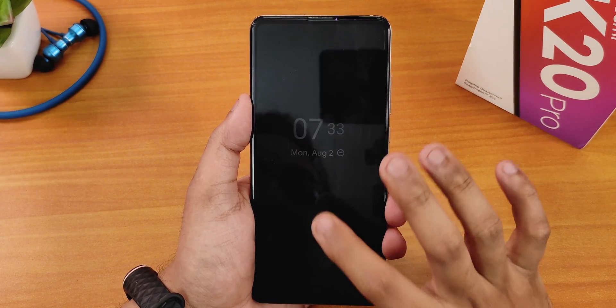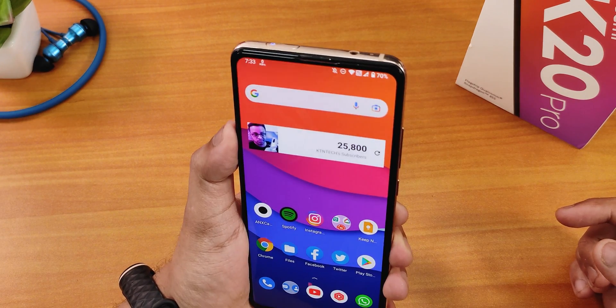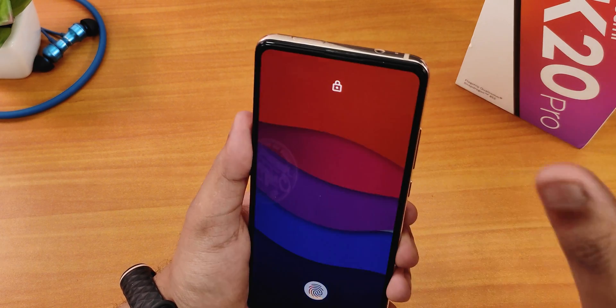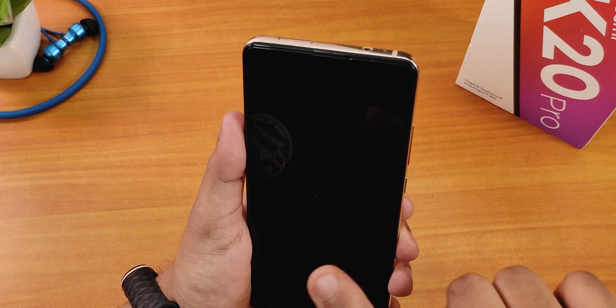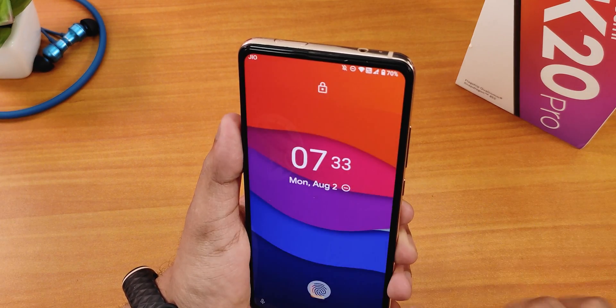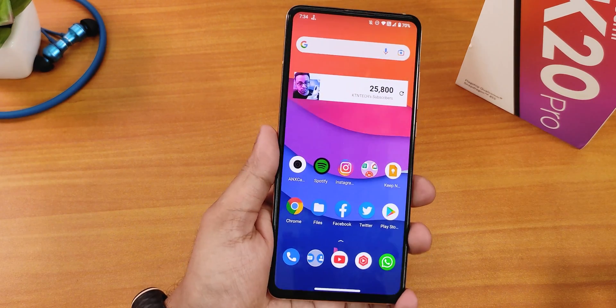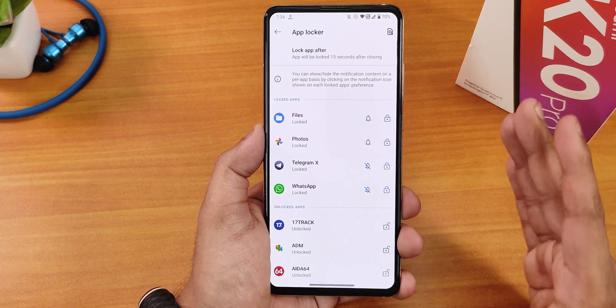Let me set up face unlock — setup is done. Double tap to wake, swipe up from the lock screen, and as you can see it unlocks with face unlock. You do have to swipe up first to use face unlock, otherwise it won't activate. The face unlock speed is super fast considering this device has a motorized pop-up camera.